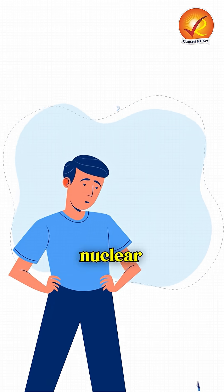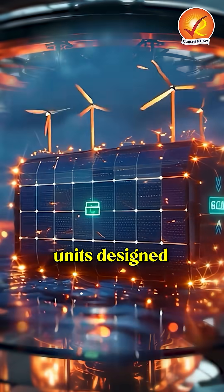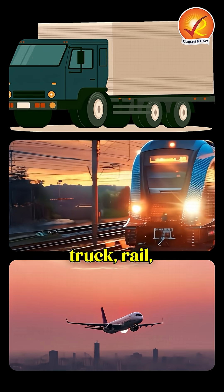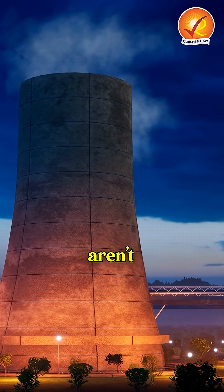But why nuclear micro-reactors? Well, unlike traditional reactors, these are compact, factory-built units designed to generate 1 to 20 megawatts of energy. Moreover, they can be delivered by truck, rail, or air to places where big power plants just aren't practical.